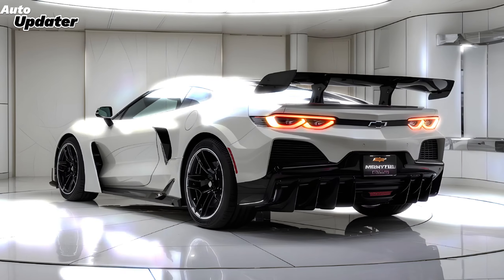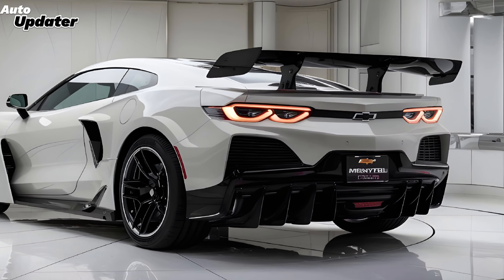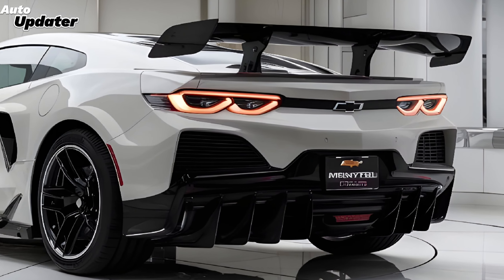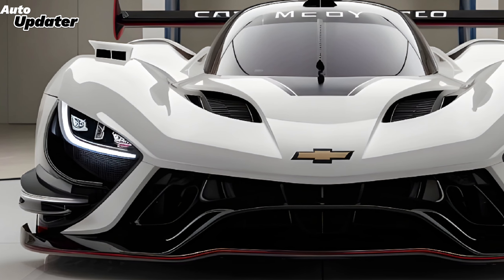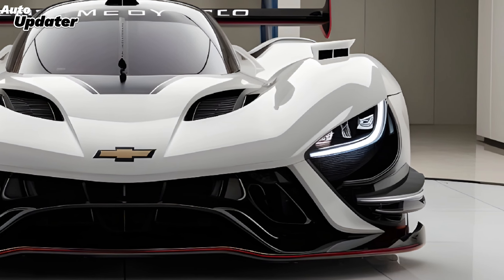The front fascia features sharp LED headlights that wrap into the grille, giving it a distinctive and aggressive stance. Chevrolet has clearly focused on aerodynamics, ensuring that the Monte Carlo not only looks good but also performs efficiently at high speeds.